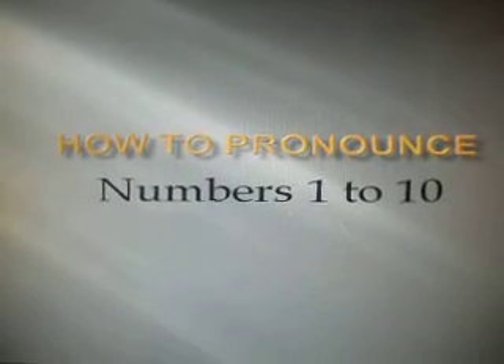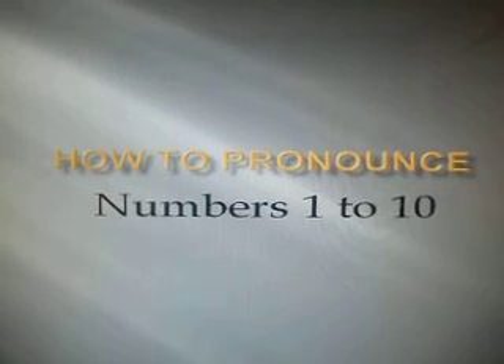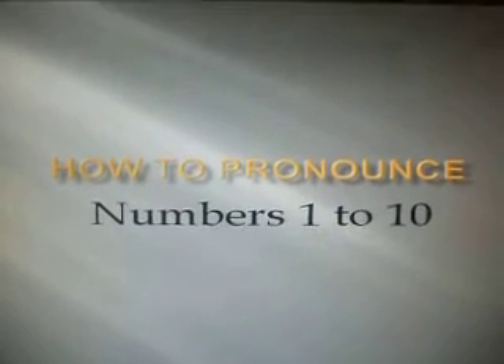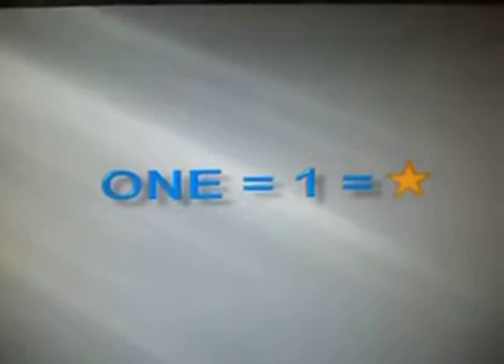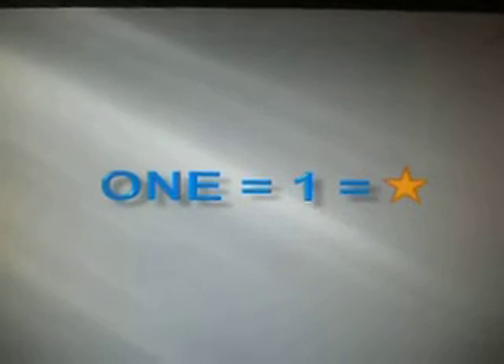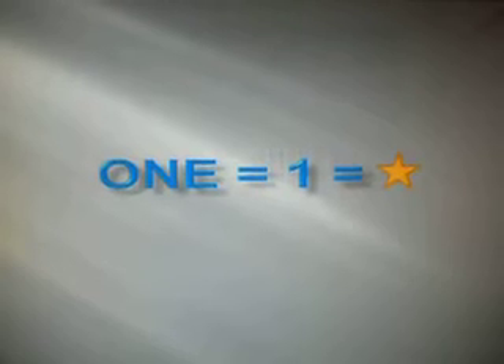Hi, this is a video on how to pronounce numbers from 1 to 10. I've added the numbers in alphabets and stars as well so that it's easier to learn the numbers. Let's start with 1.